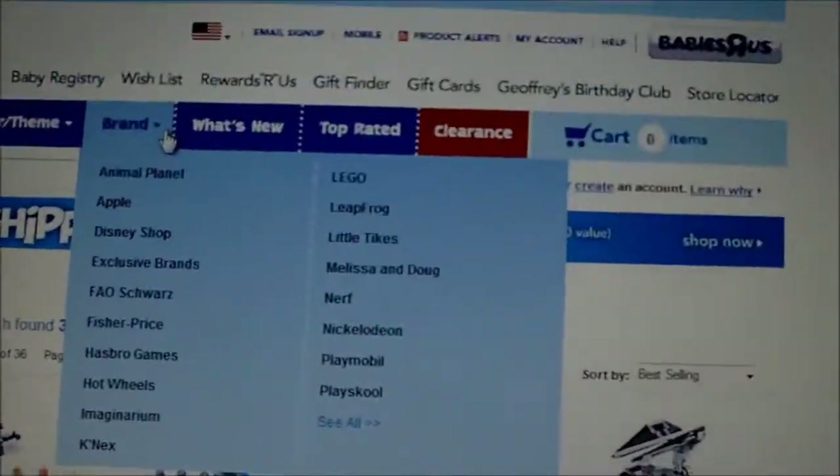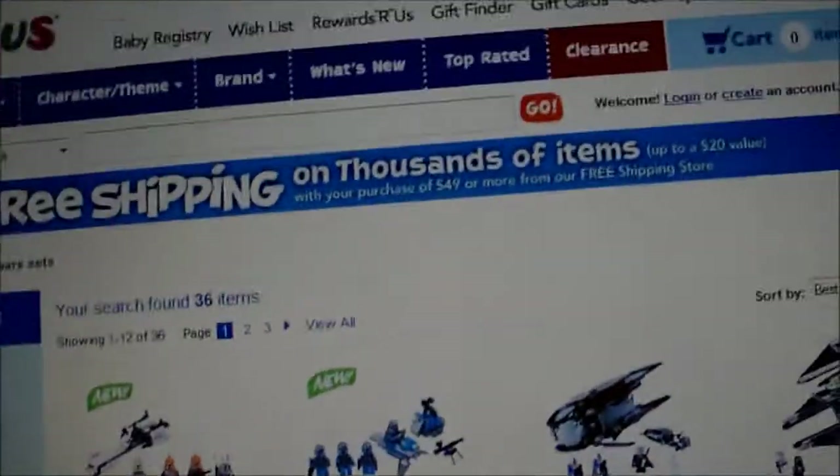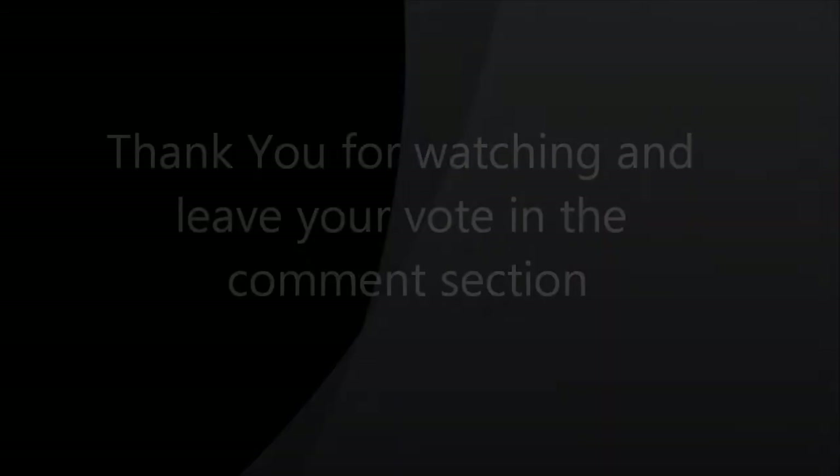Please leave your comments in the section below. Don't forget to rate, comment, and subscribe. I'll see you guys next time. Bye.